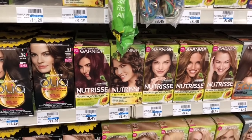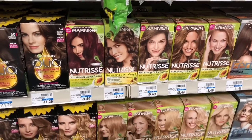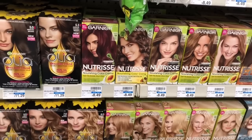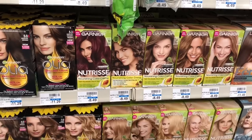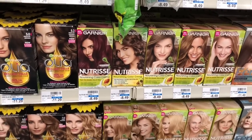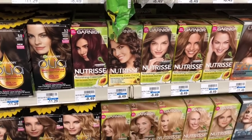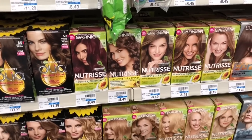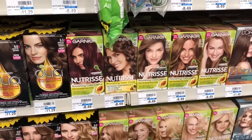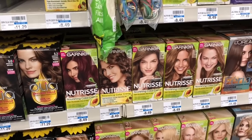Hair dye is going to be buy two get a $3 Extra Care Buck. At my store they're $8.49, so buy two, use one of the $4 off two coupons from RetailMeNot 8/19, pay $12.98, but get back $3 in Extra Care Bucks, making your final cost $9.98 or $4.99 each. That's kind of pricey — I usually don't buy hair dye unless it's below $3 or $4. I'll hold off unless the price is cheaper, but I wanted to share in case you're brand loyal to Garnier.